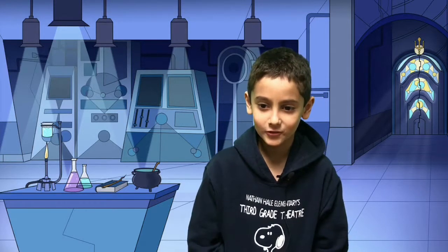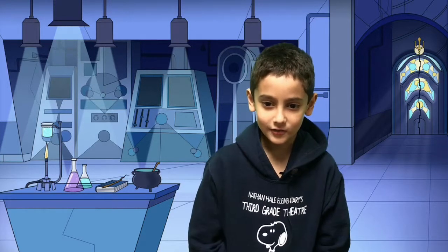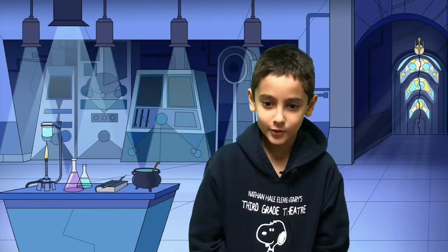We are live with Ms. Stern's second grade class. We have been learning about rocks in science.